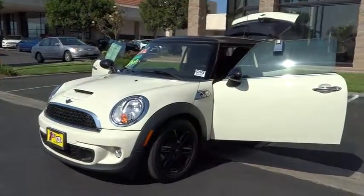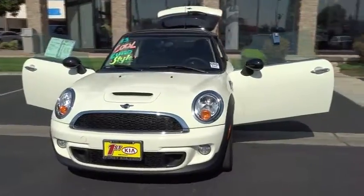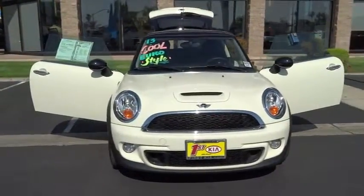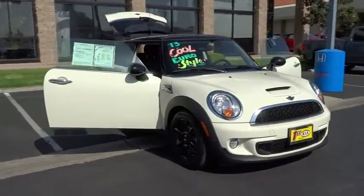The 2013 Cooper. Agile handling and quick, precise steering make the Mini Cooper lots of fun to drive. The cabin is roomy with plenty of front leg room and is priced below $25,000.